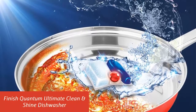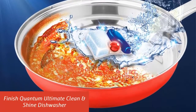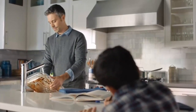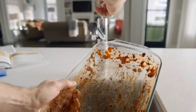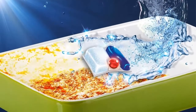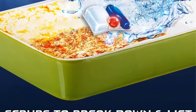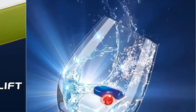Our list at number 2: Finish Quantum Ultimate Clean and Shine Dishwasher. The Powerball supercharges the capsule to tackle the toughest messes the first time for an ultimate clean and shine. Its multi-chamber dishwashing technology activates each of the three dish cleaning ingredients when needed during the cycle. The shine and protect glass action ensures your glassware maintains a sparkling shine for longer, and the silver protection provides added protection for your silverware.